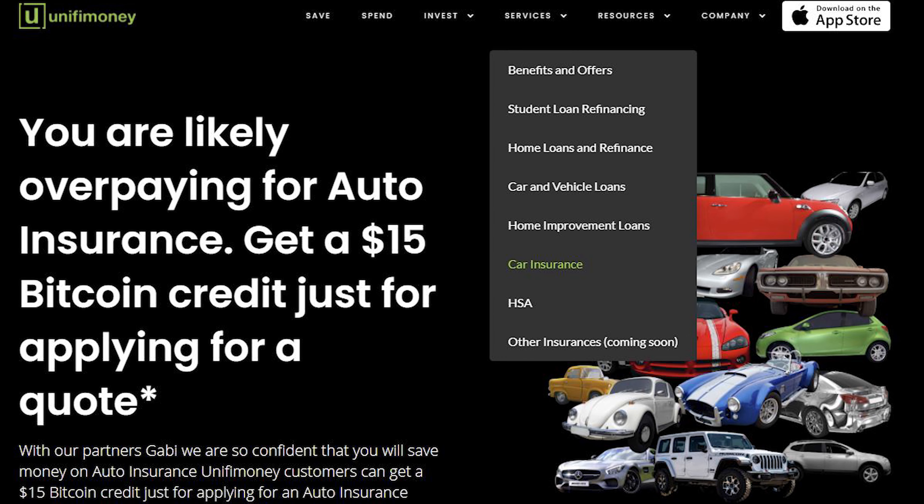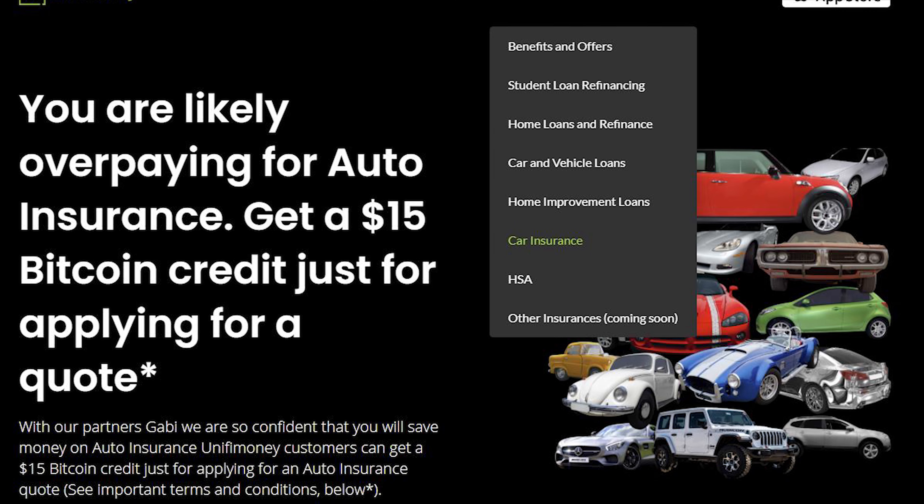Unify Money also has a lending option available. If you need a car loan, a home loan, maybe student loan refinancing, or even a credit card, all of that is also available for you in the app — all in one.